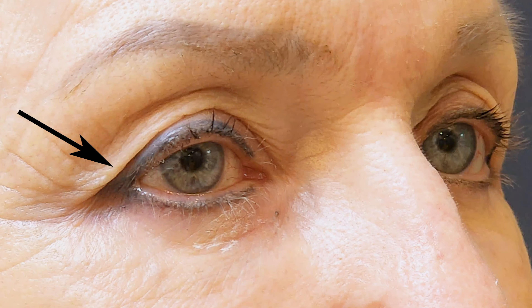The common complaint is that the upper eyelid feels very heavy and is literally hanging over the eye. For some people, the upper eyelid skin gets so heavy that they find difficulty whilst reading a book, watching television, or just opening their eyes.